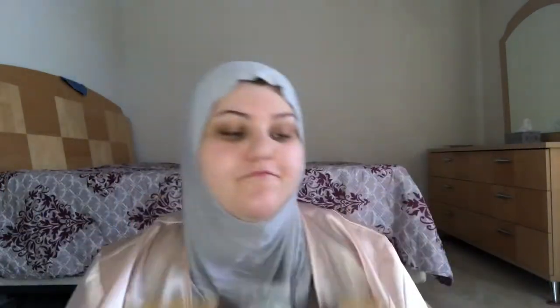Let's get into the clothing. I got some clothes from East Essence. I got three packages from East Essence — this is one, this is another one, and this is the final one. Let's try them out.